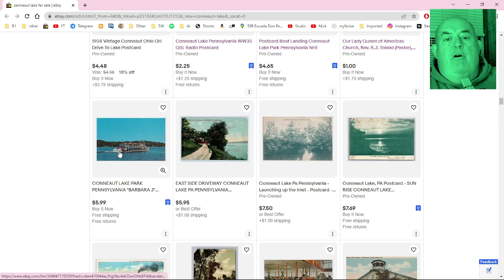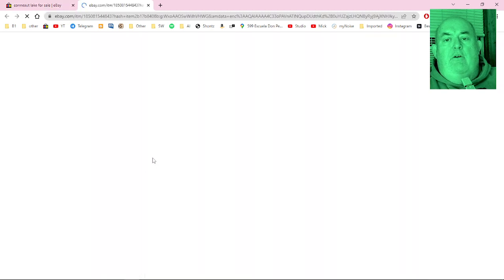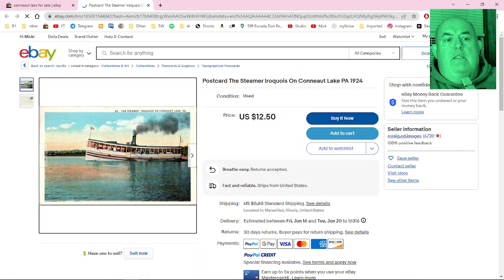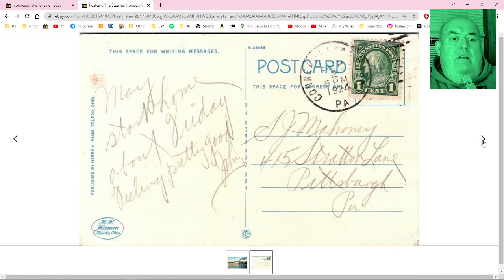Lots of scenic postcards, and here's another steamer — the Steamer Iroquois — from 1924, which would have been the same year as the Klan rally. The message reads: 'Start home about Friday, feeling pretty good, John.' It went to S.J. Mahoney, 415 Strathmore Lane, Pittsburgh, PA in 1924, with a one-cent stamp. Cool.